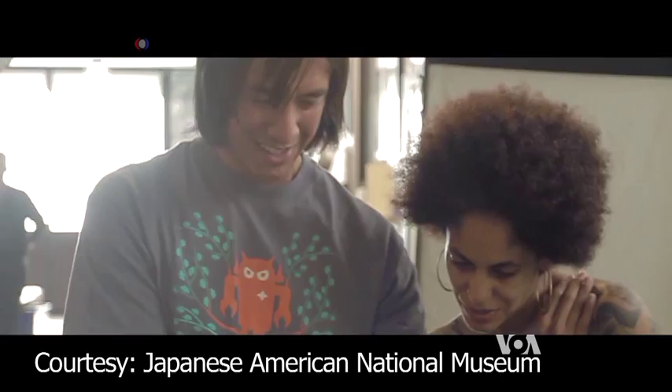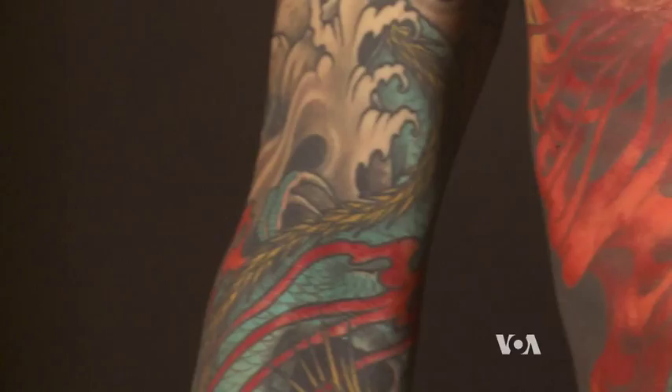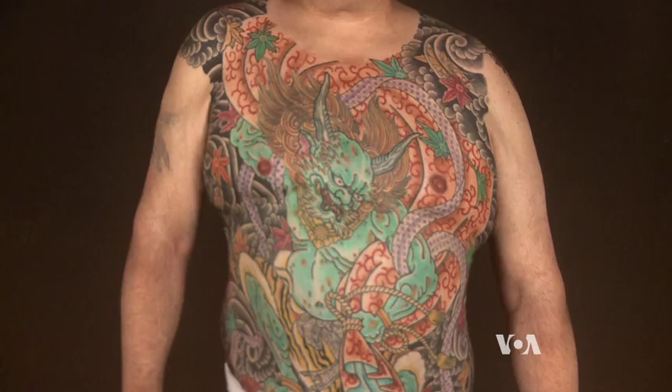Photographer Kip Fullback created the exhibit along with renowned master tattoo artist Takahiro Horitaka Kitamura. They handpicked seven of the world's leading tattoo artists, as well as several others who practice Japanese style tattooing, to represent the contemporary world of this centuries-old art form. Japanese tattooing is very different from Western tattooing in that it's an art form revered in every country in the world except the country of its origin.